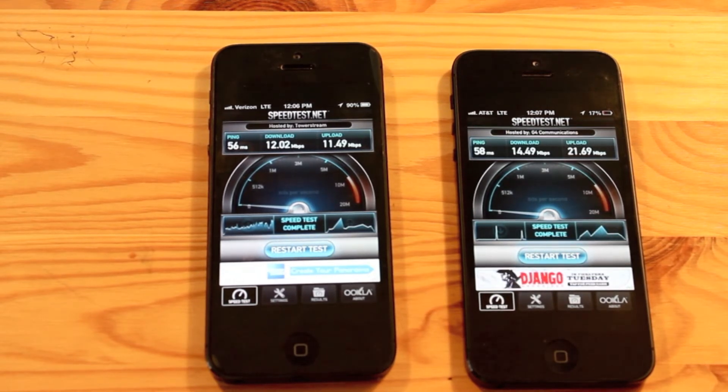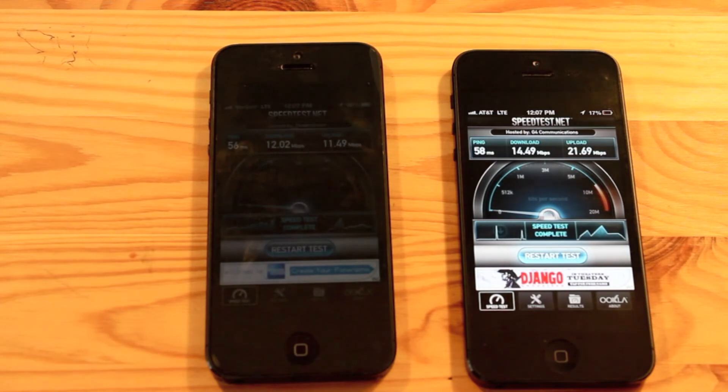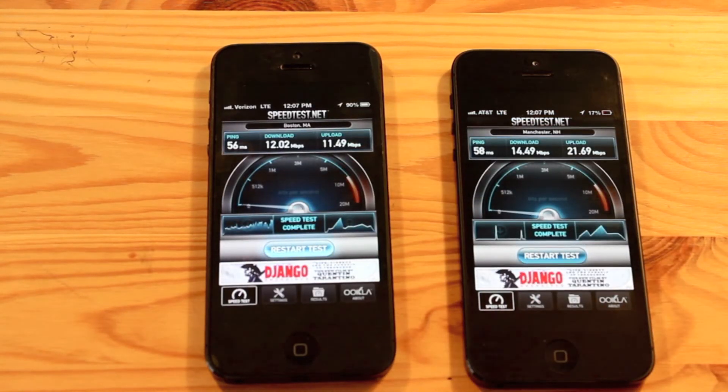This could be due to the fact that there are much more LTE phones on Verizon's network using up the bandwidth, whereas AT&T's network is relatively new and has fewer phones that use the LTE standard.